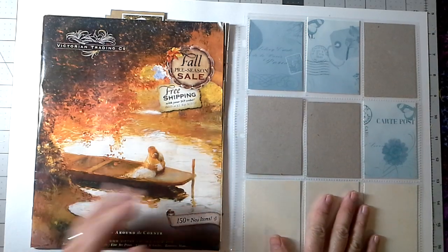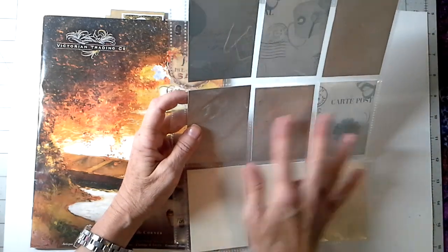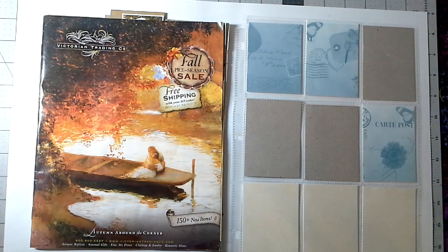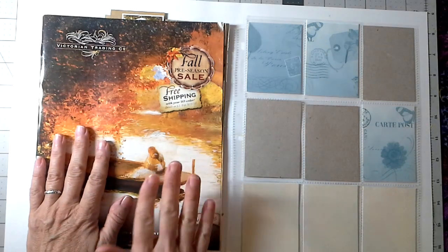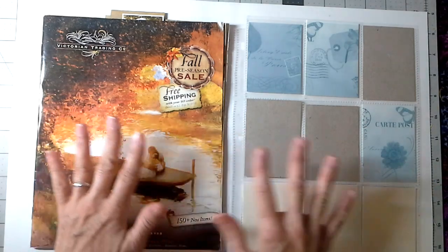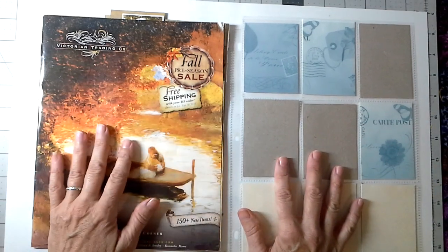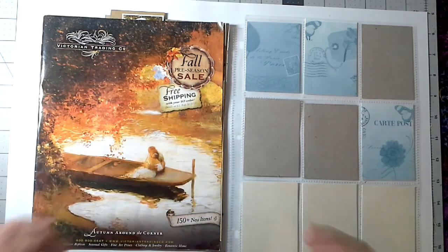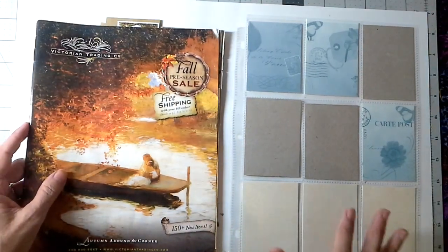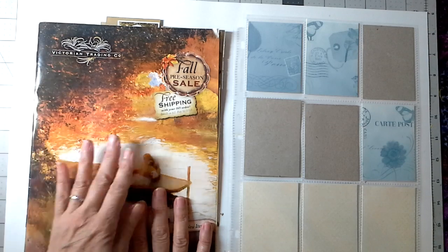I took a pocket page out of my flow binder and this is how I am going to work today. If you have just a large stash and every time you look at it you just get overwhelmed, starting with the catalog is a great way to not be overwhelmed by your stash.